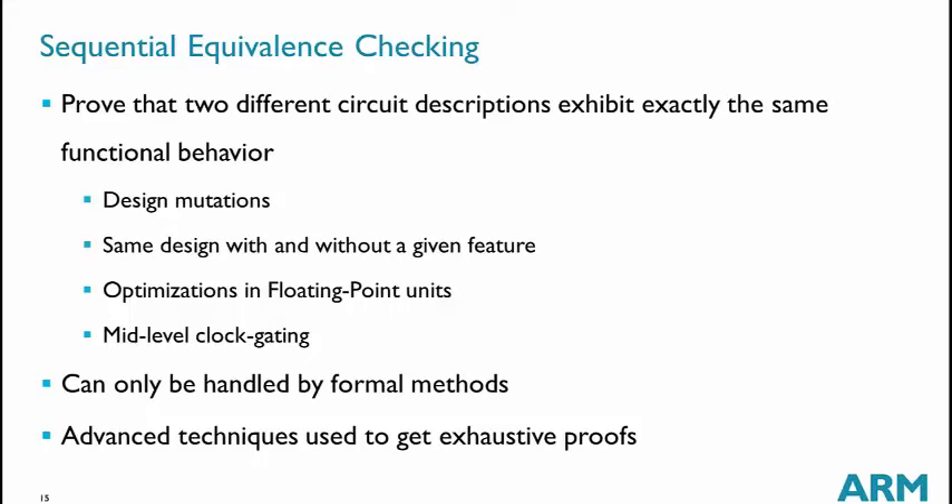For mid-level clock gating equivalence, we have one normal instance of the design and another where all clocks are forced always on, then verify that the behavior is the same with or without clock gating. This verification task can only be handled by formal methods. To get exhaustive proofs, we use advanced techniques like introducing cut points into the design in a divide-and-compare approach.